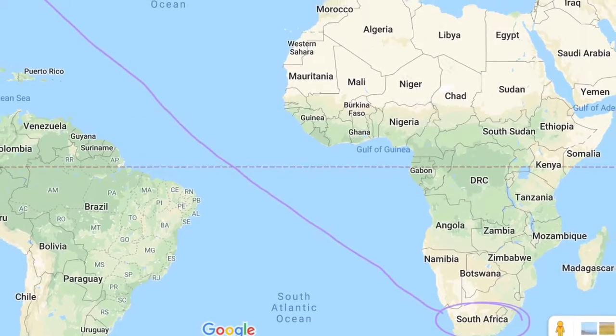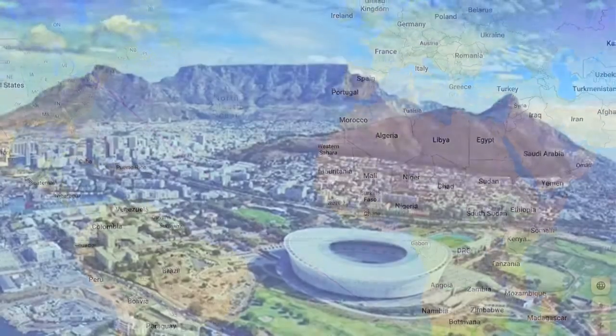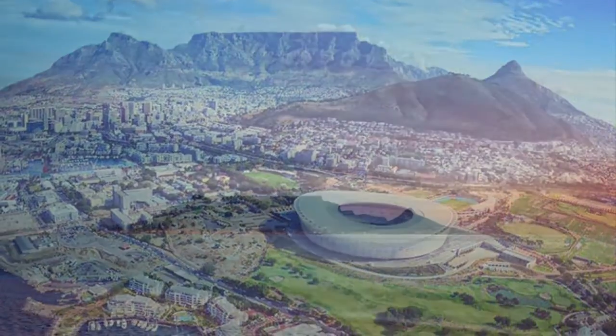Hi, my name is Maddox Anderson and I just got back from these cool places all around Africa. They are very interesting and beautiful places. I went to five different destinations and I would like to share them with you.